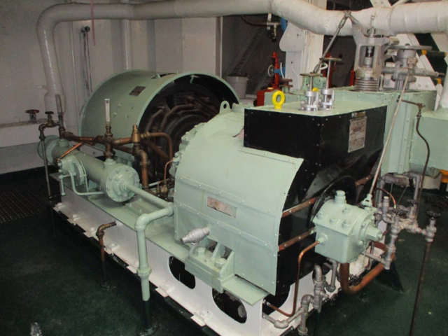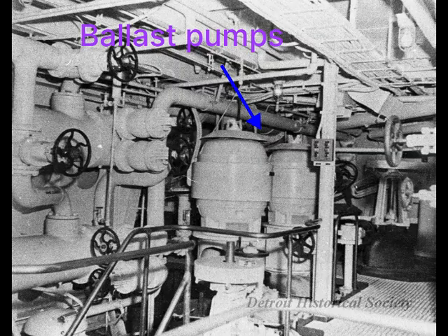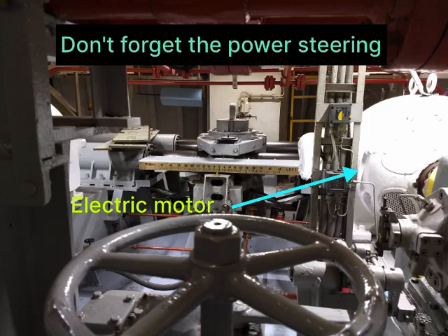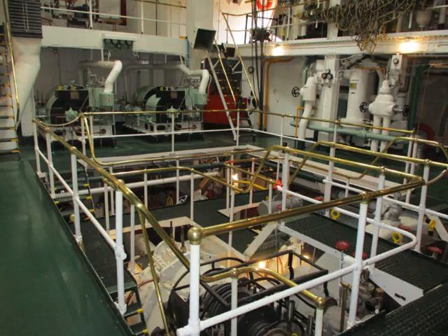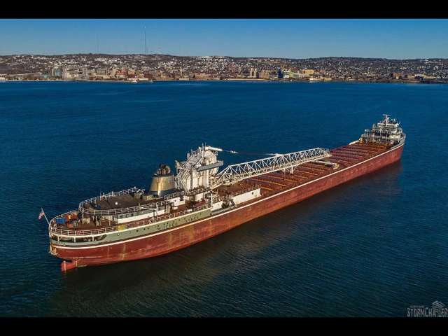Almost as important as the main engine are the generators. Pumps and fans, like the boiler blower fans and the circulating pumps and condensate pumps, run on electricity. Old ships like the William A. Irvin use direct current, but more modern ships like the Wilfred Sykes use alternating current.